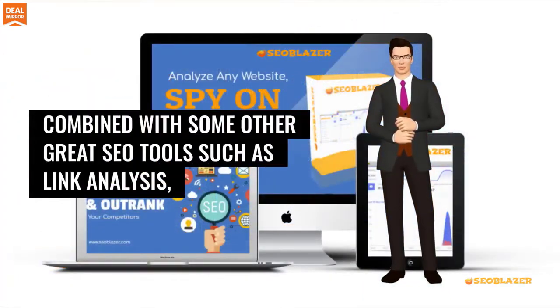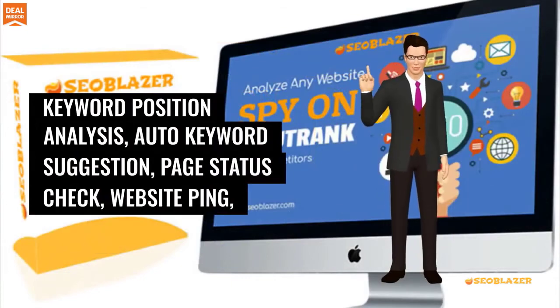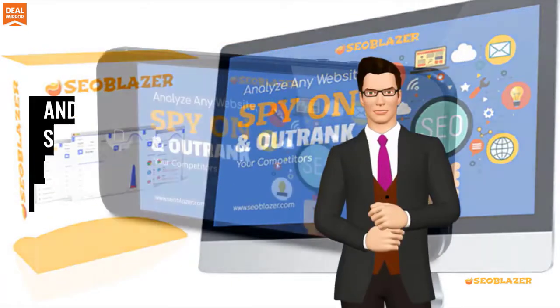It is combined with other great SEO tools such as link analysis, keyword position analysis, auto keyword suggestion, page status check, website ping, and a host of others.